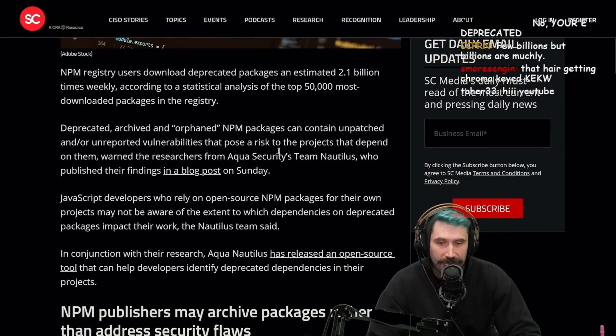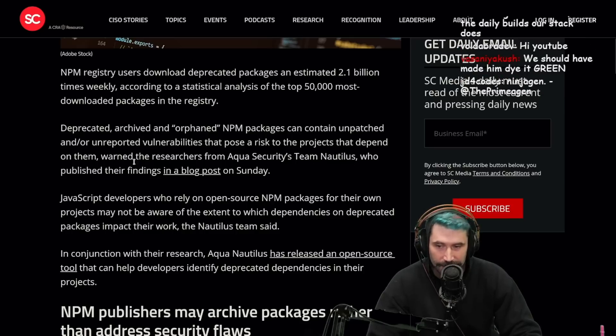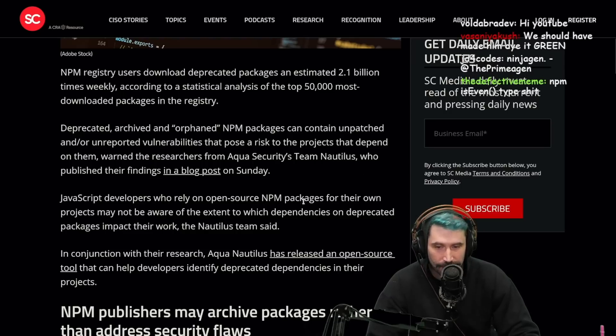Deprecated, archived, and orphaned NPM packages can contribute unpatched and/or unreported vulnerabilities that pose a risk to projects that depend on them, warned the researchers from Aqua Security's team Nautilus, who published their findings in a blog post on Sunday.